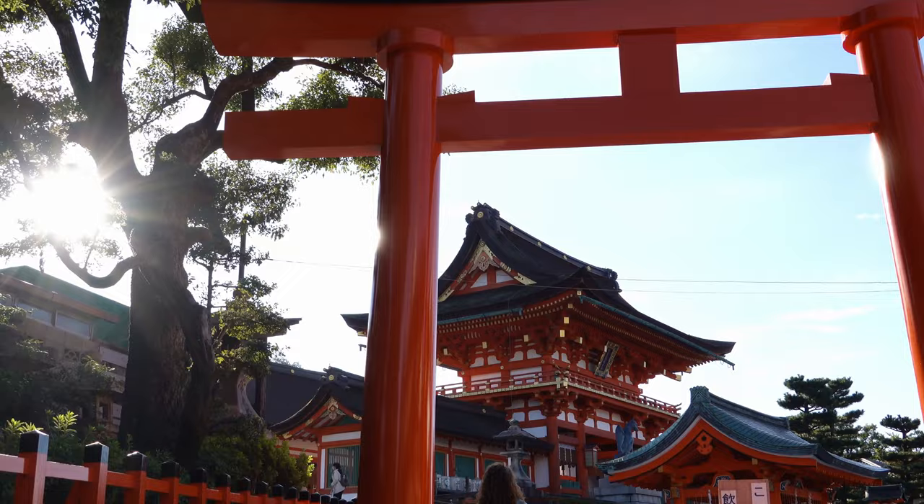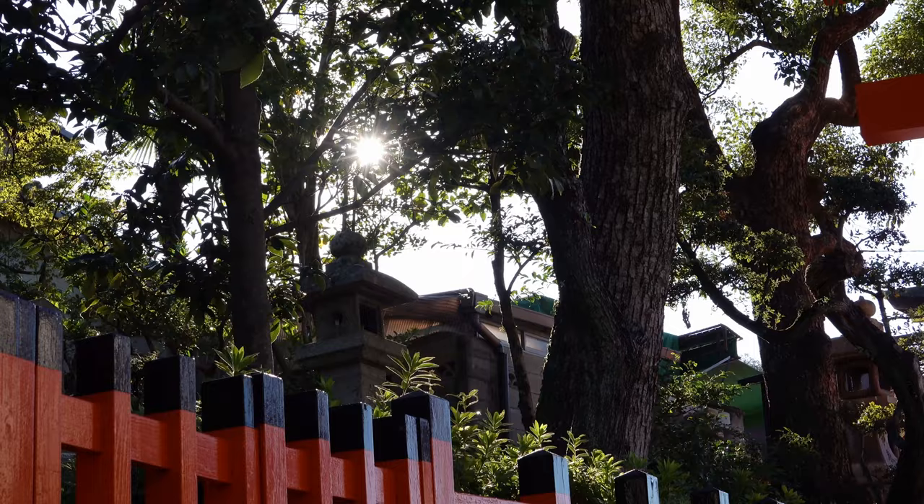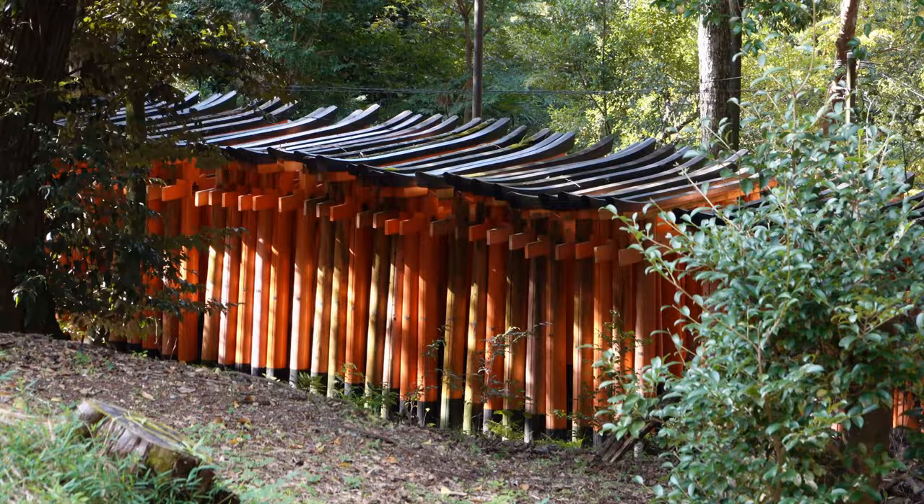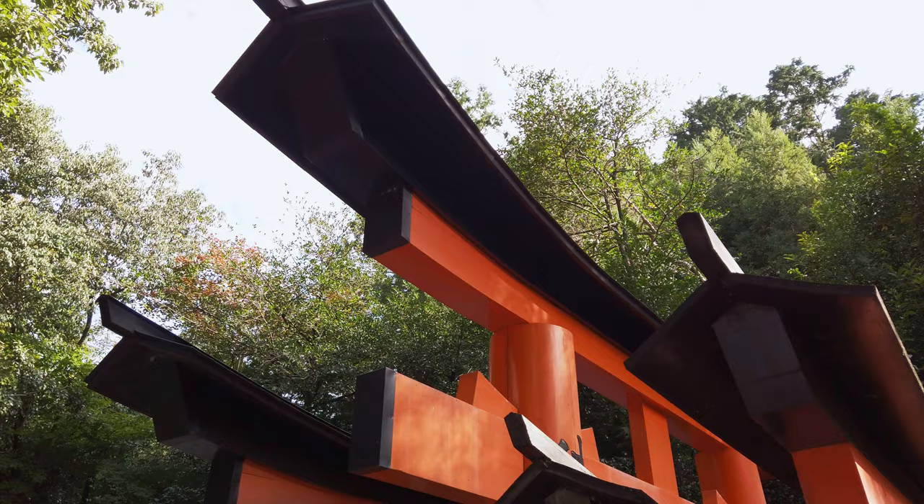Welcome to another beautiful day in Kyoto, Japan. Today we are at the Fushimi Inari Shrine and we are really excited to see all those beautiful torii gates that we've seen on television and in photos. They look stunning. Will they be as good as we've seen? I sure hope so.